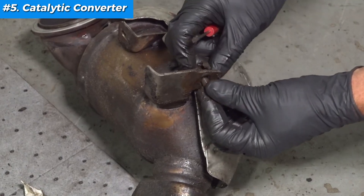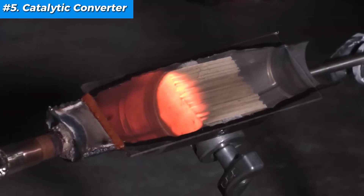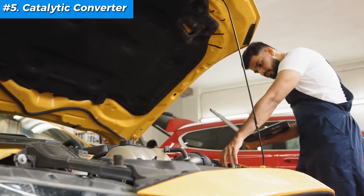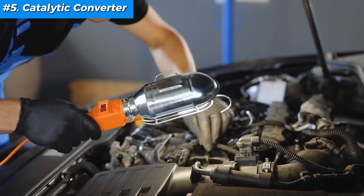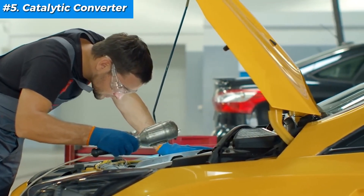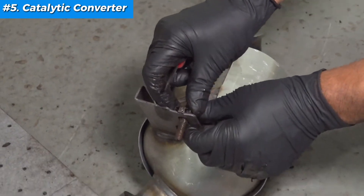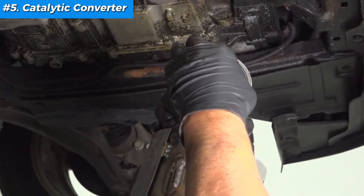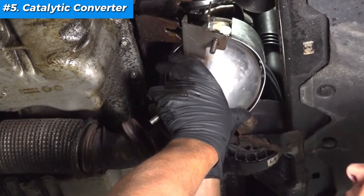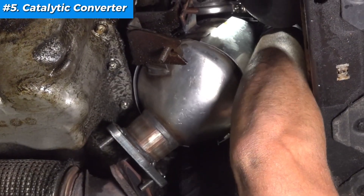Ensure all connections and the heat shield are intact and secure. With the engine running and warm (not hot), feel for exhaust flowing freely out of the tailpipe — a notable drop in flow can signal a clogged converter. Listen for rattles by giving the converter a gentle tap when the car is cool. Listen for any loose material inside, which might indicate a breakage. If your catalytic converter turns out to be damaged or heavily clogged, replacing it is the best course of action. Ensure your replacement is high quality or OEM — substandard parts can lead to further issues. Regular maintenance, including spark plugs and fuel injectors, can prolong the life of your catalytic converter.